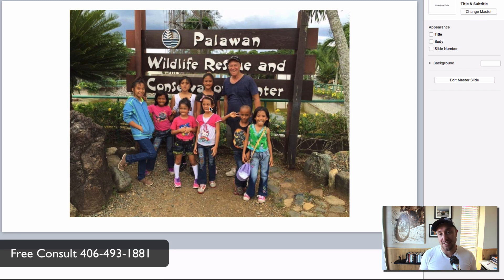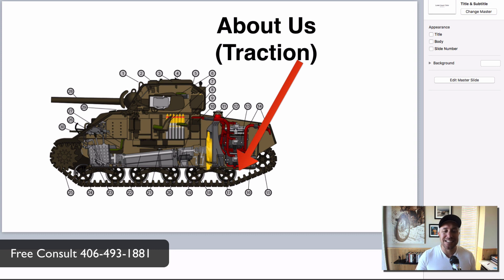He puts this on his about us page. People look at it and think, 'That's the kind of guy I want to work with.' They're not going with the best coupon or the most professional website — they want to connect with somebody real. You don't have to go to that extreme, but talk about your family, your life, make it personal. The about us page is like traction — it's going to get your tank moving down the battlefield.